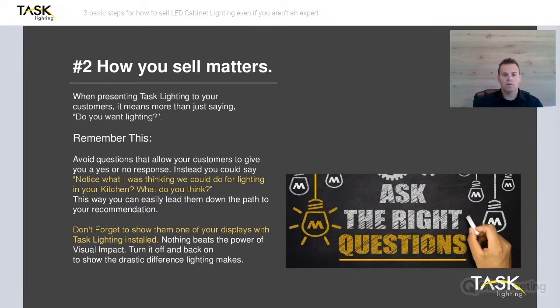How you sell matters. One of the things I learned early on was asking the right questions. I always found myself getting into trouble when I would ask a question that was a yes or no answer. I hear from designers all the time that when they ask their customers if they want lighting, they just say no. And when you get a no from a customer, you're now trying to convince them why they need it instead of doing that at the outset. So remember this: avoid questions that result in yes or no answers.